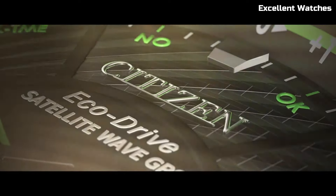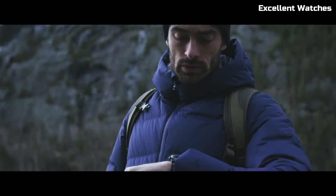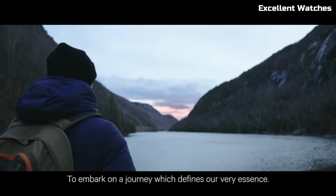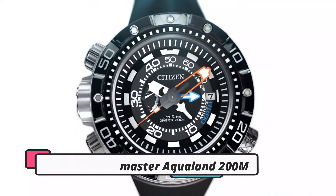Its classic design, sapphire crystal, and eco-drive technology, which charges with any light source, make it an eco-friendly and elegant choice for those who demand both precision and sophistication in their timepiece.